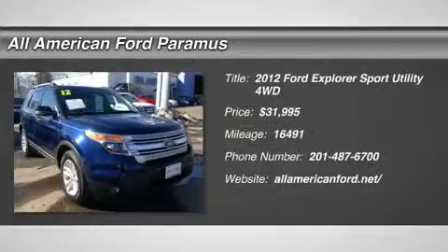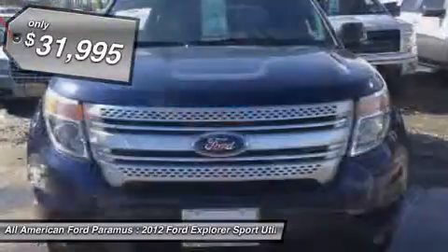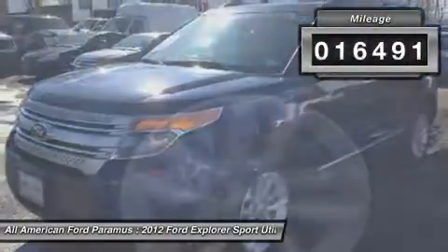2012 Explorer. You've got a lot of capabilities to call on in a Ford Explorer. Don't underestimate your choices — it is priced below $35,000. This vehicle has less than 20,000 miles.